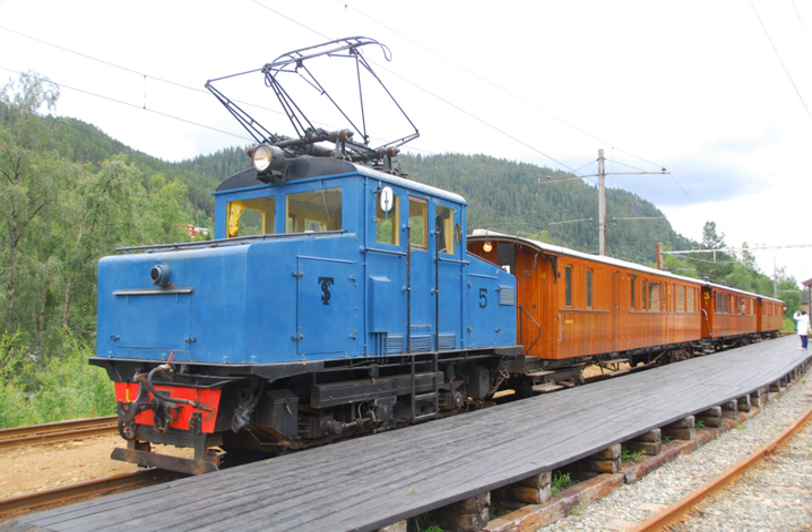This finished all the planned electrifications, and the authorities deemed the remaining lines unprofitable to electrify because of low traffic. During the 1990s, a new program was attempted, this time to electrify the entire network, but only the Arendal line was converted before the program was cancelled.